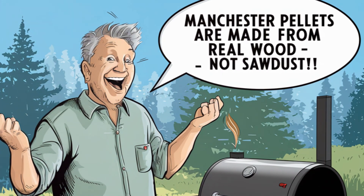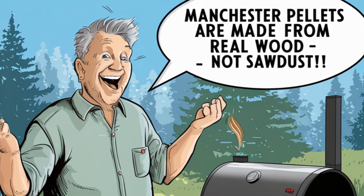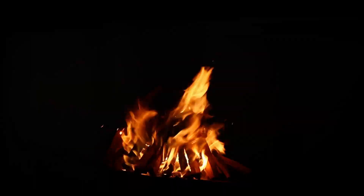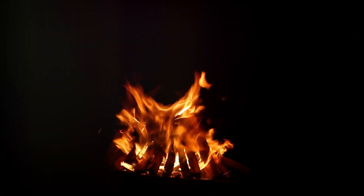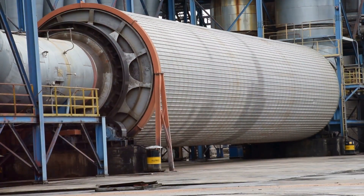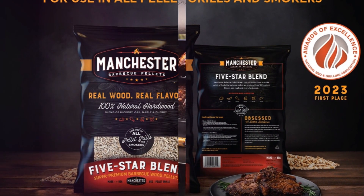In stark contrast, our competitors opt for antiquated high-temperature rotary drum drying methods, which over-dry the wood and strip away the flavorful compounds, leaving you with bland smoke that smells more like a woodshop than a campfire. While competing brands strip away wood flavor with high-temperature drying, Manchester locks it in for a superior taste using a new process.